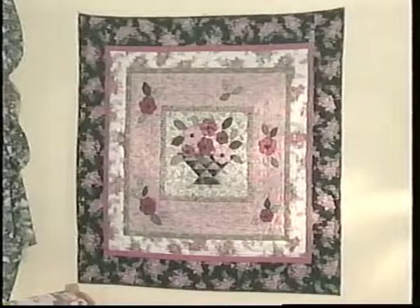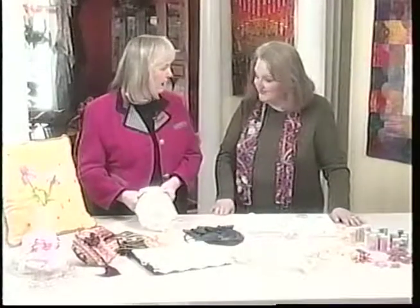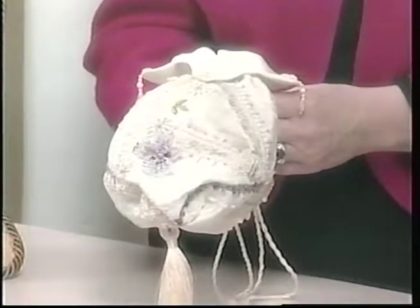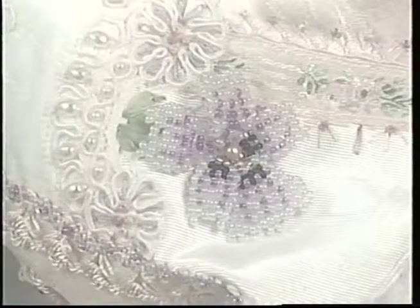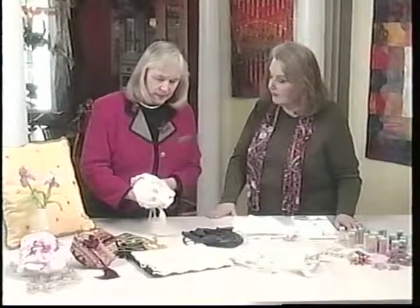My guest today is also the designer who made the quilt I showed earlier for the wedding gift — joining me is Miranda Stewart. We haven't worked together for quite a while, and we're going to be making a wedding bag today. This was inspired by traditional Victorian crazy quilts that have always been encrusted with needlework and beads and anything you could lay your hands on. Those of us that love embellishment go there right off the bat for inspiration.